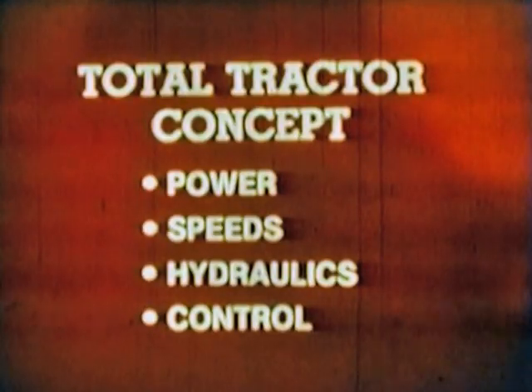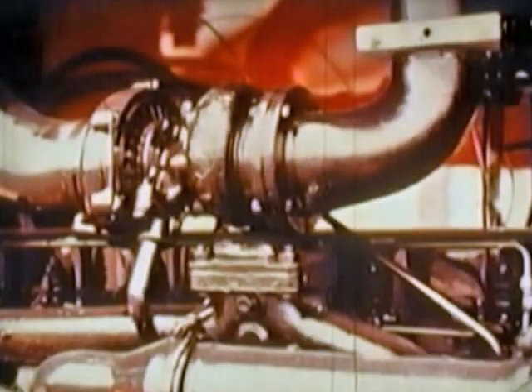Both are built to Allis-Chalmers' total tractor concept, a balanced, interrelated combination of power, speeds, hydraulics, and control. Horsepower is generated by Allis-Chalmers' built six-cylinder direct injection diesel engine. They are turbocharged to let their 301 cubic inches develop full horsepower while going easy on the fuel.